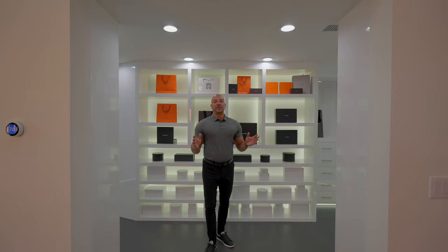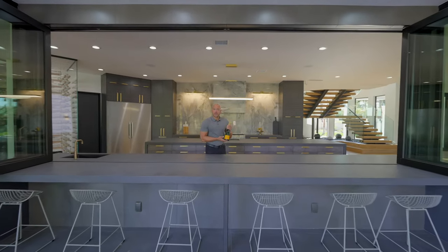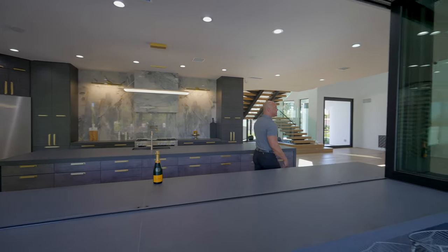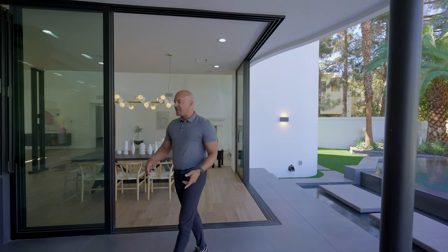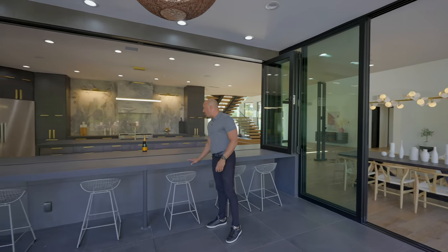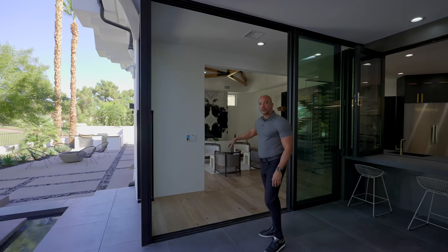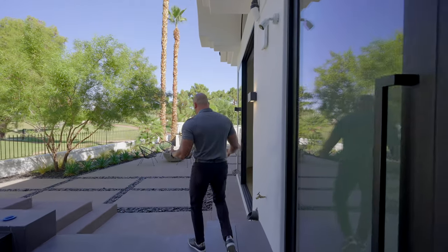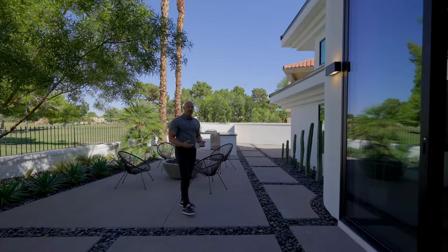This wraps up the primary suite — we've seen everything there is to see inside this home. Now we're going to take you outside. Coming around, I love this indoor-outdoor slider to a 90-degree angle. Plentiful seating, the same quartz countertops, gorgeous view of the kitchen. Over in this direction, we have the slider that leads into the family room. Coming over to this side, I love what they did with the aggregate stone flanked by river rocks — gives such a wonderful contemporary look. Neat cacti garden. On this side of the house, we have five air-conditioning units.